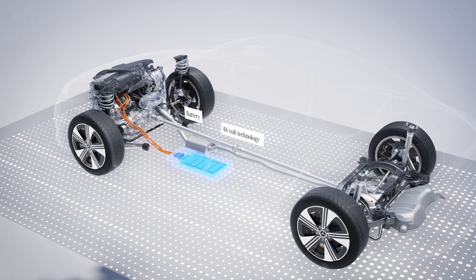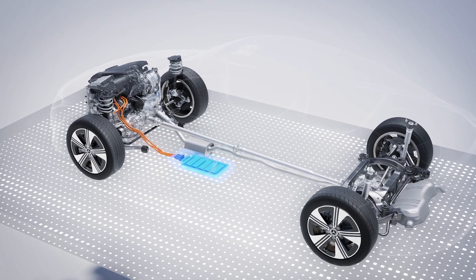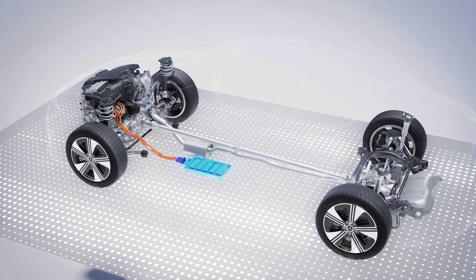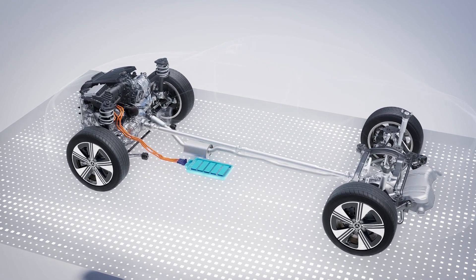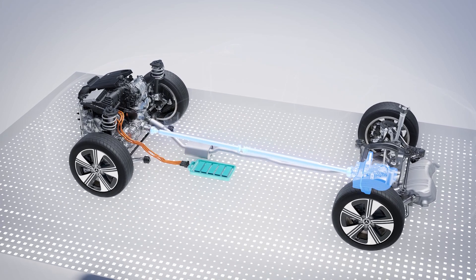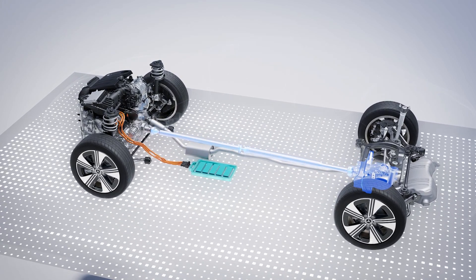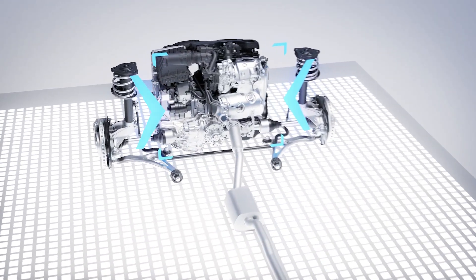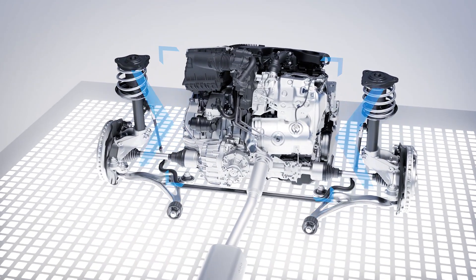The highly efficient drivetrain was developed by Mercedes-Benz engineers in Germany according to proven quality standards. The drivetrain is designed as a front-wheel drive, with a 4MATIC version available as an option. The new 4-cylinder engine requires little installation space and, with its transmission, fits transversely between the steering knuckles.